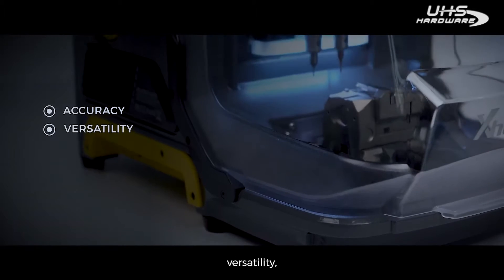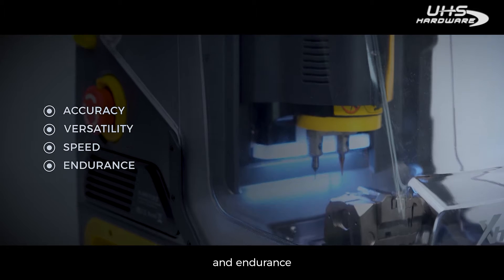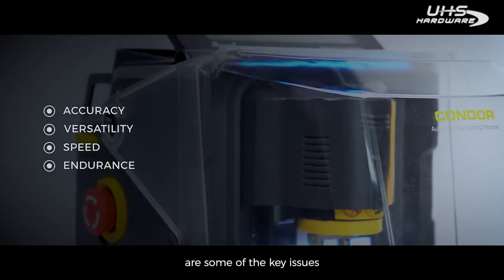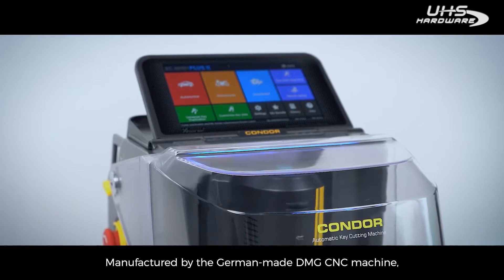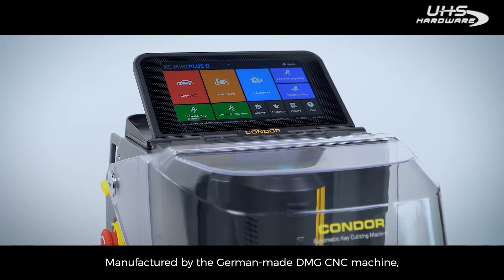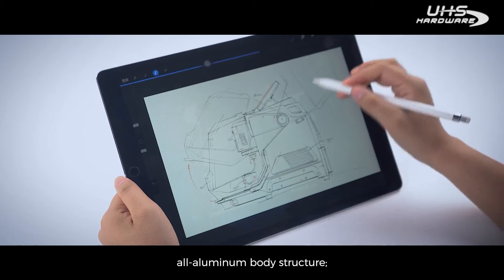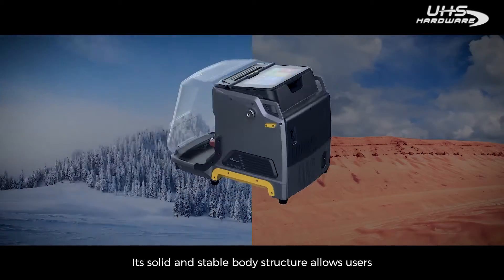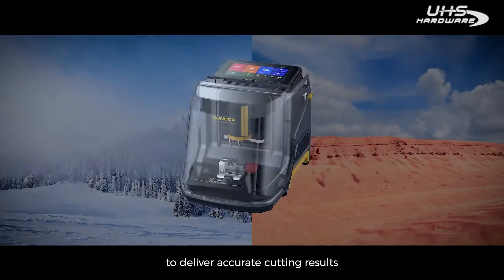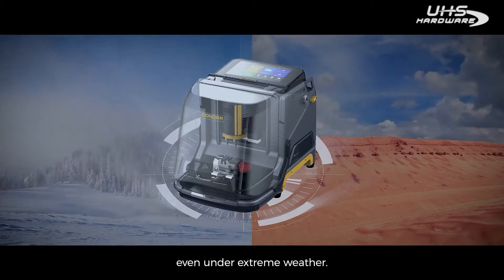Accuracy, versatility, speed, and endurance are some of the key issues locksmiths care about on every machine. Manufactured by the German-made DMG-XC machine with an all-aluminum body structure, its solid and stable body structure allows users to deliver accurate cutting results even under extreme weather.